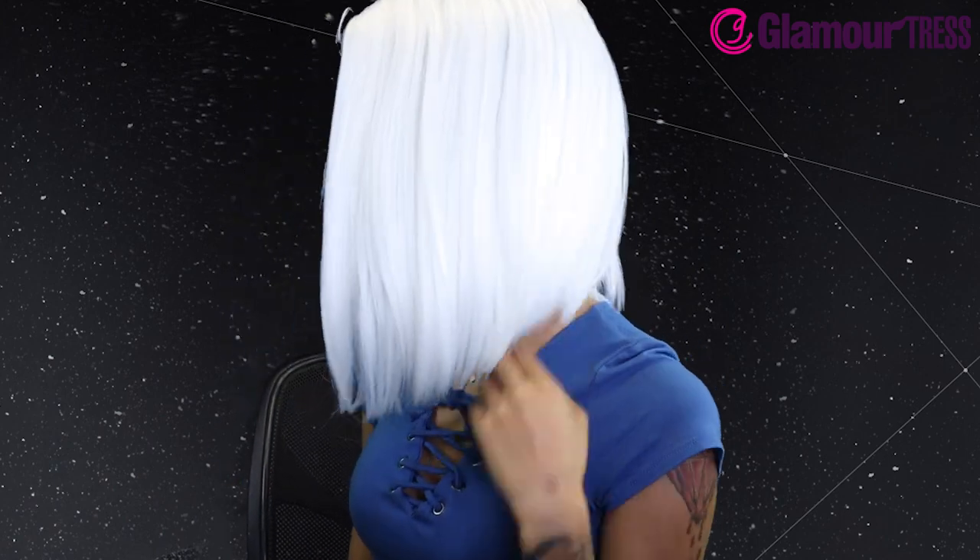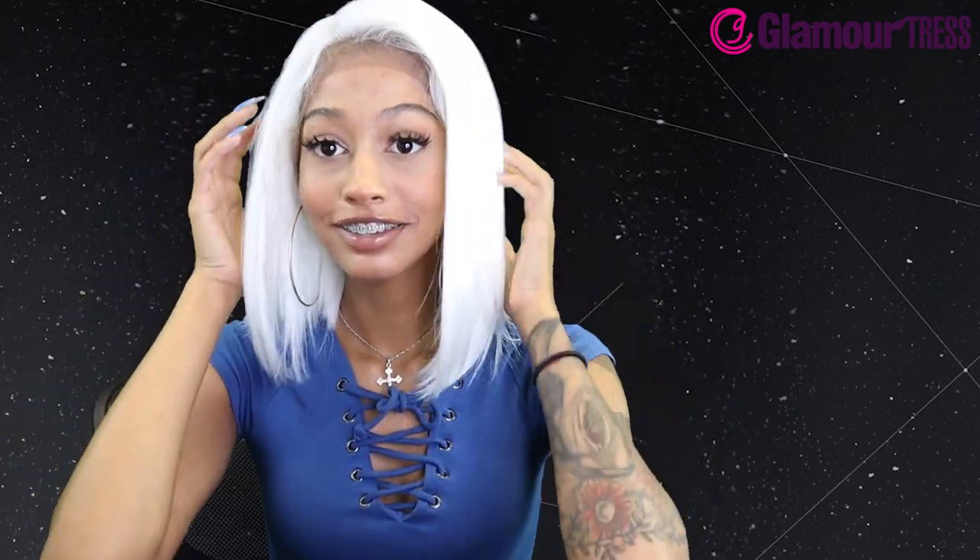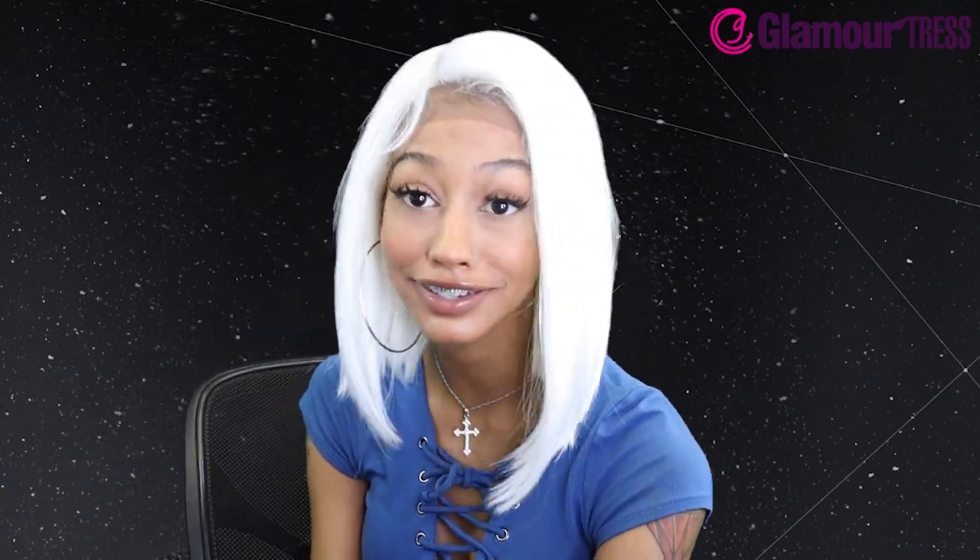I definitely like the baby hairs on this because they look pretty natural, despite this being such a bright white. I feel like when you actually lay this, it's going to be super easy. I definitely like the cut, it's super sleek. Look at that — I look like that girl from The Incredibles, the girl with the silver white hair. This is super cute though. And the baby hairs are nice, so this is going to be easy to lay, which is definitely necessary because this is like pure snow white.